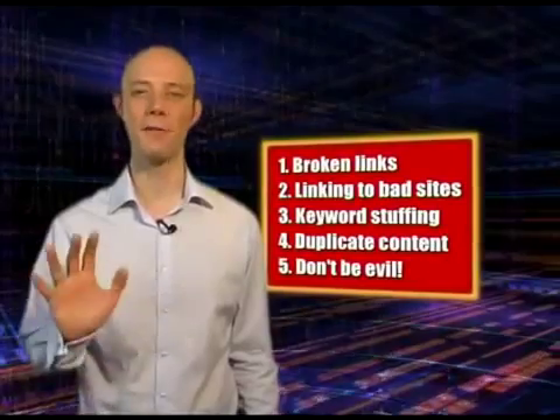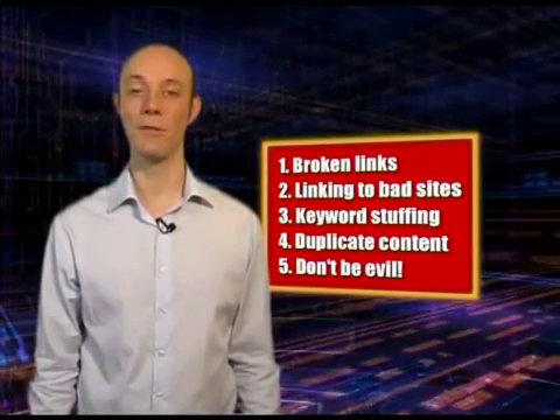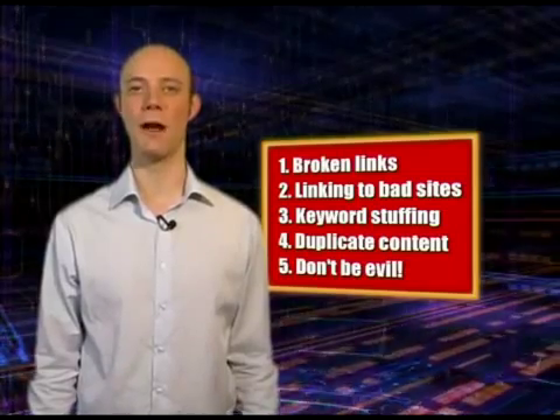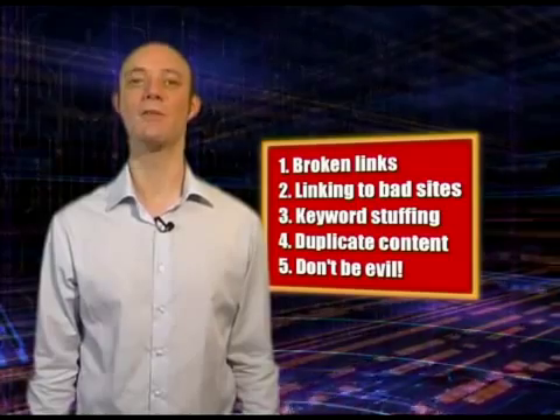There you go — five free tips to get you going with your website review this summer. Obviously it's only a small part of the work we do for our clients, but we hope it's been useful to you. My name is Gareth Davis, and until next time, stay lucky.